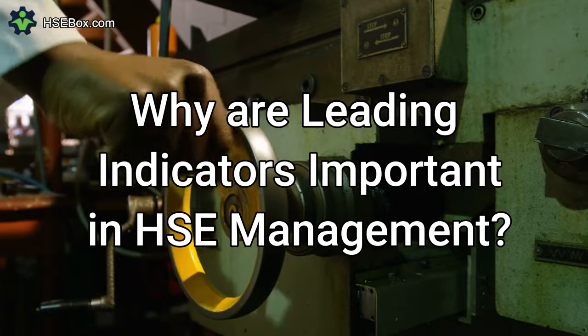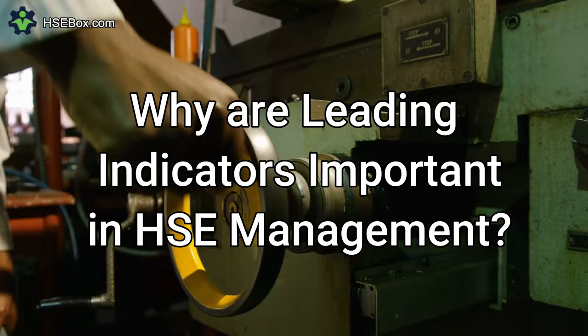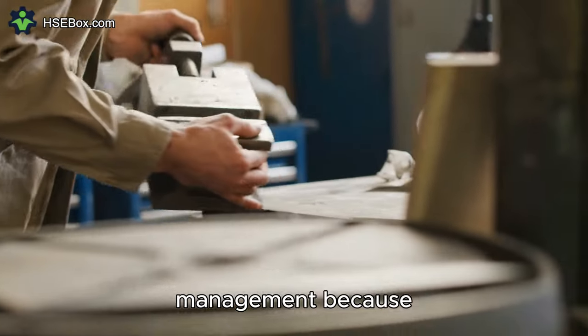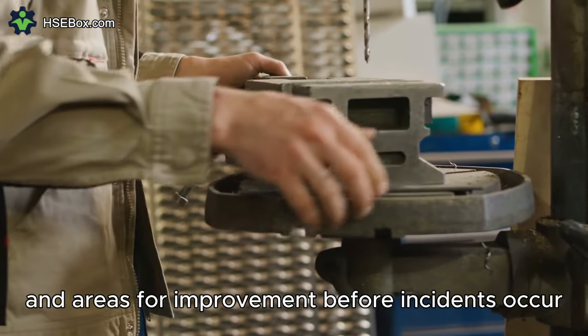Question number two: Why are leading indicators important in HSE management? Leading indicators play a crucial role in HSE management because they help organizations identify potential risks and areas for improvement before incidents occur.